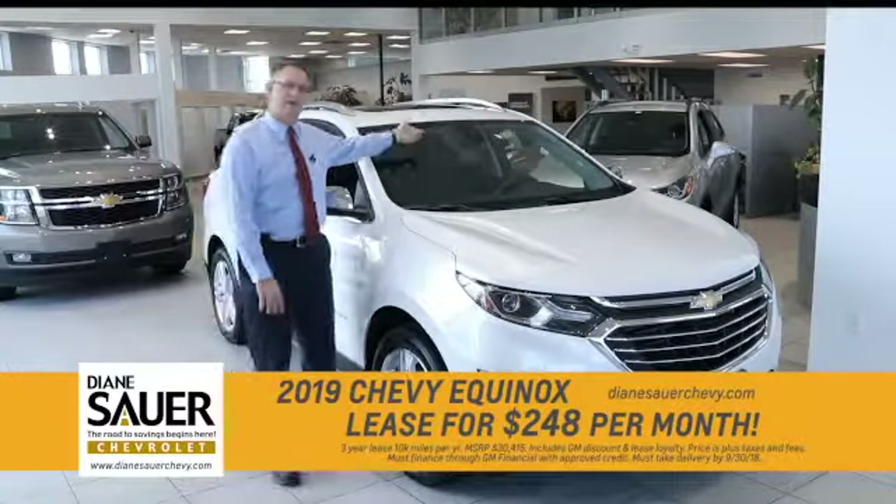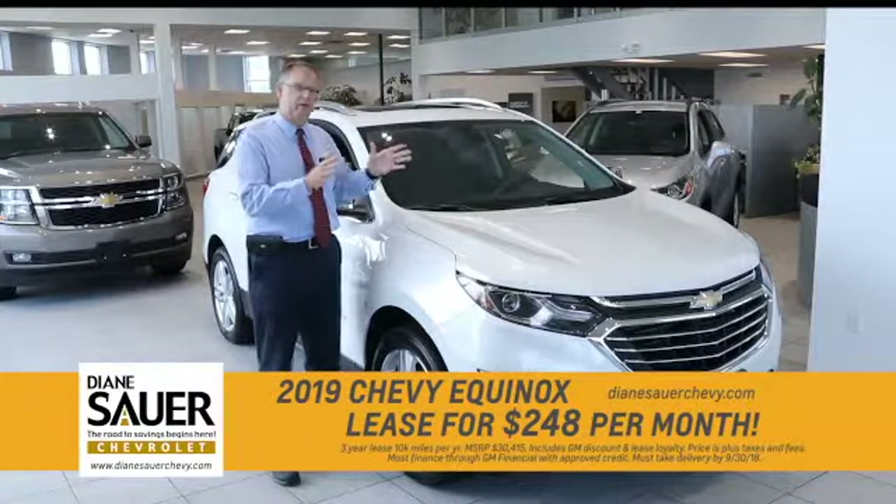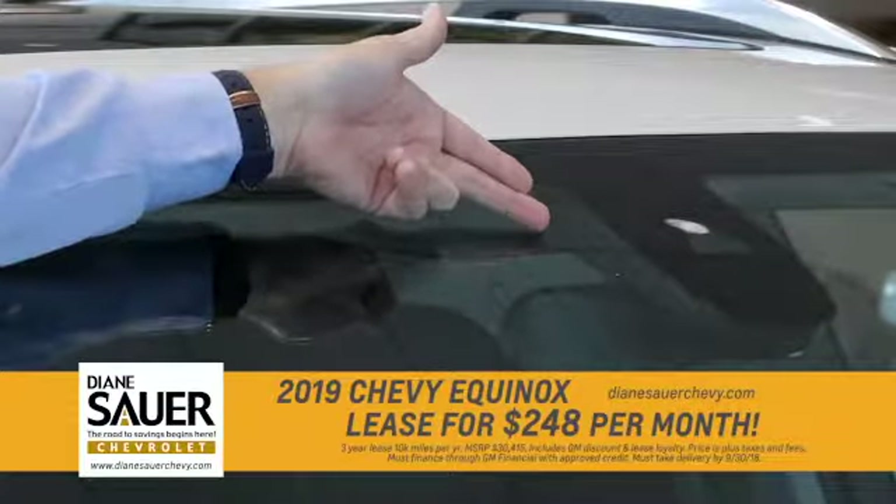Another great feature on the Equinox is lane departure. As you're drifting, it warns you as you're drifting from outside your lane to give you indications on your driver informational center.